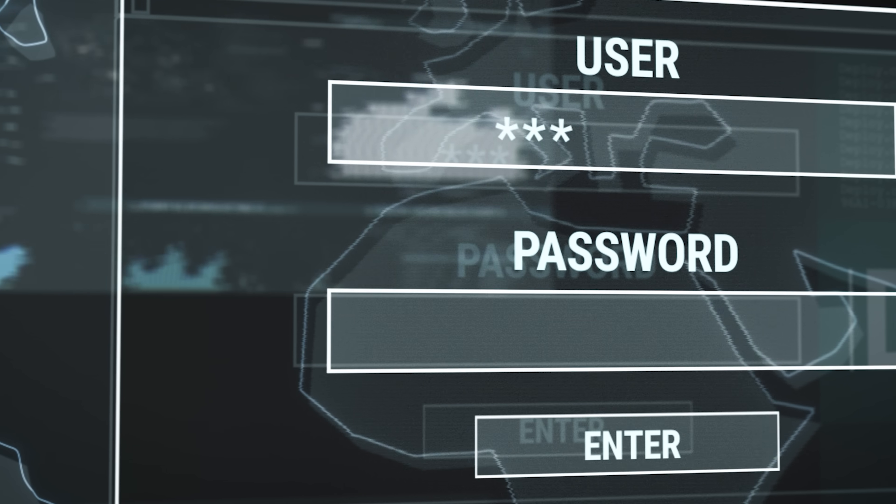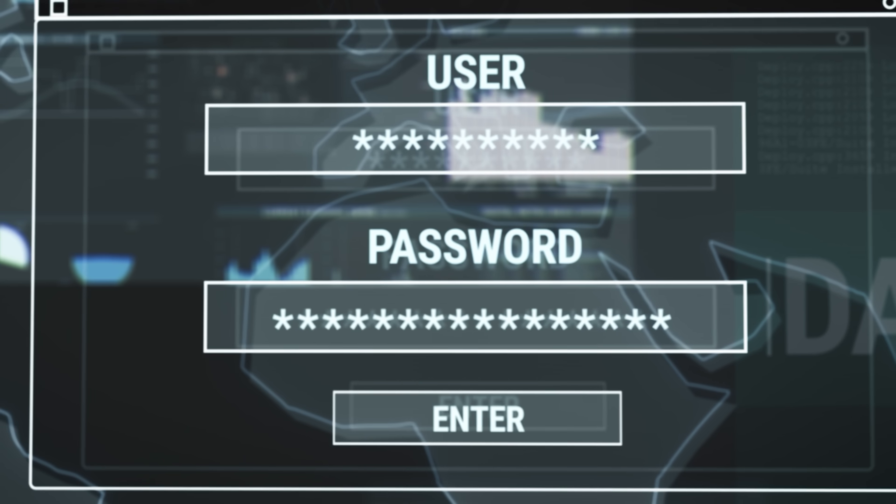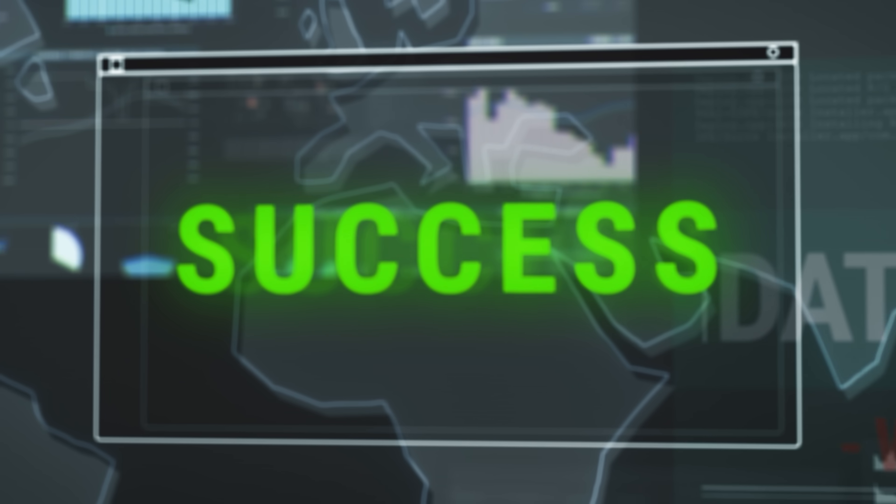So let's be real, you probably got way too many logins to remember. Streaming services, shopping sites, random applications that you tried once and then completely forgot about.